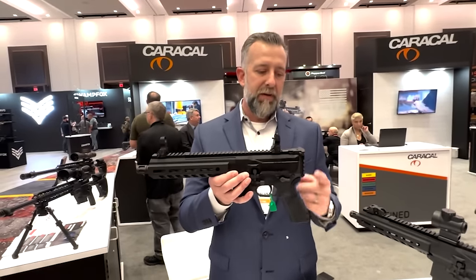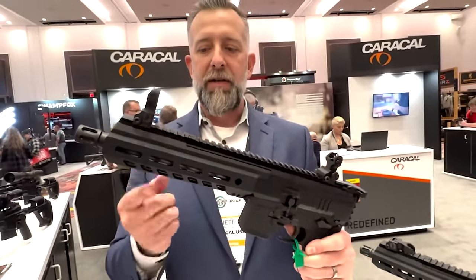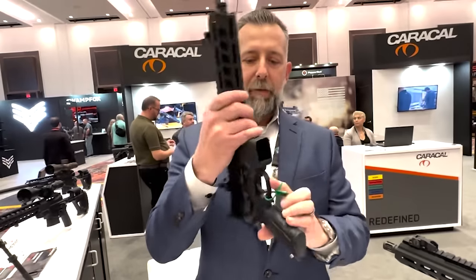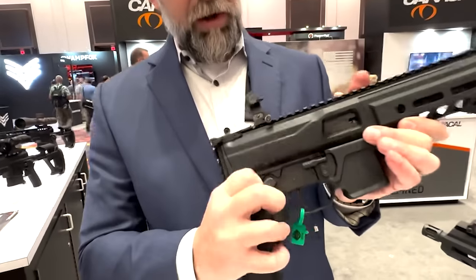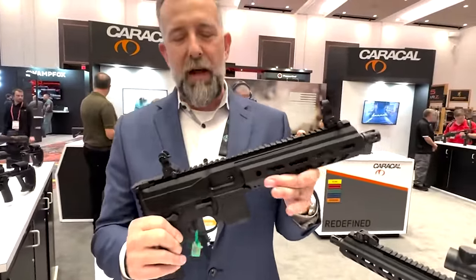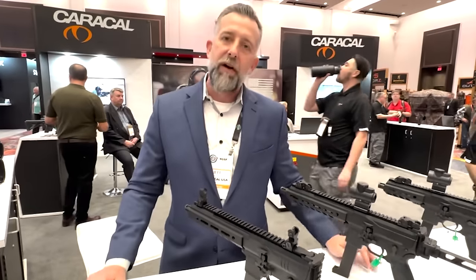Both the CMP9 and CMP9K will be shipping with no buttstock or brace, but it does have the ability with the 1913 rail for any attachment you'd like to put on. The 9-inch version has a Magpul M-LOK handguard on the 3, 6, and 9 o'clock positions for the Magpul slots, and an interlocked 1913 rail on the 12 o'clock position. The pistol is fully ambidextrous — left and right — for mag release, bolt catch, fire selector controls, and charging handles. It runs HK MP5 magazines or any variant thereof. The MSRP for the US market is $1,525.